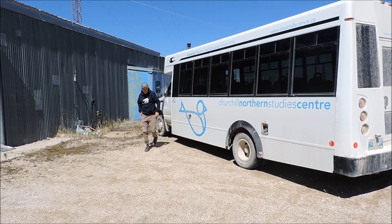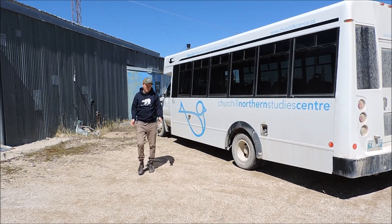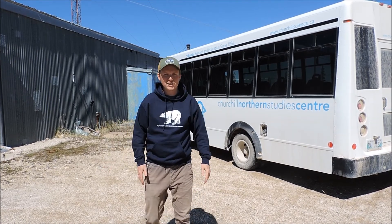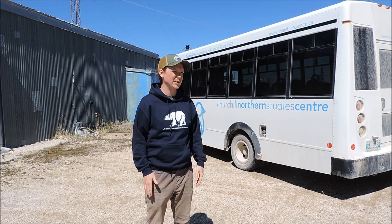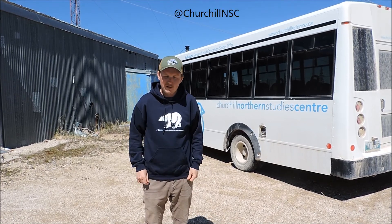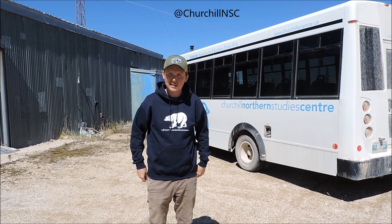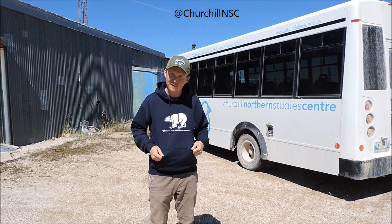Thanks again for watching. Make sure you stay tuned for more photos and videos coming up after this. I want to give a big shout out to Innovation 150 for supporting this project, the Study Centre, and all the research that they do and the researchers that they support. Make sure to follow us on Twitter, Instagram, and Snapchat at ChurchillNSC, and find us on Facebook at Churchill Northern Study Centre.